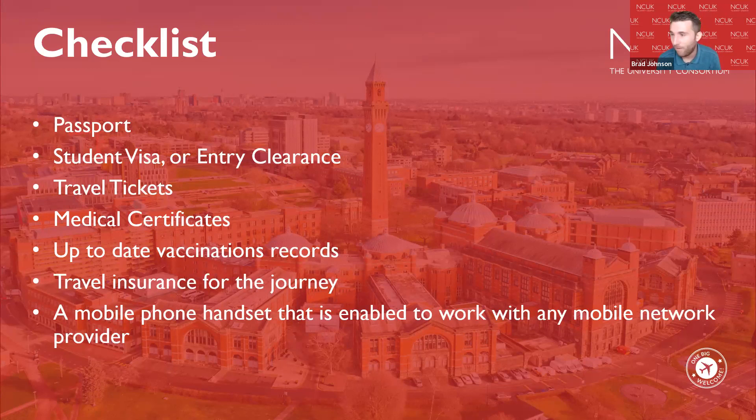We would also advise you to have travel insurance for your journey, as this will cover any injuries as a result of travel and any luggage that might be lost. Travel insurance can be found online and you should select the policy that's right for you.